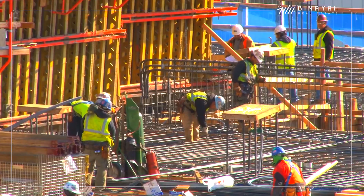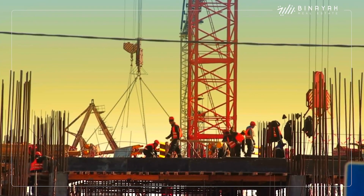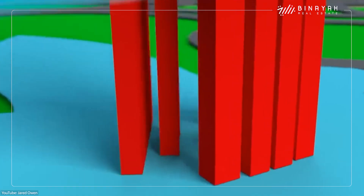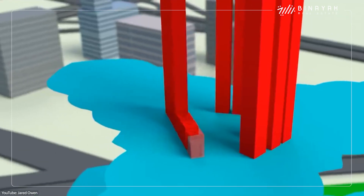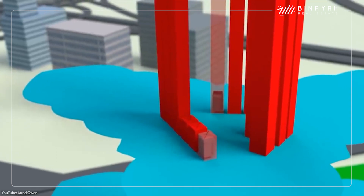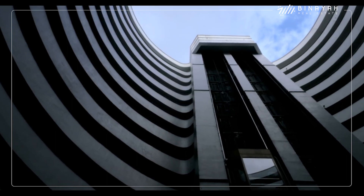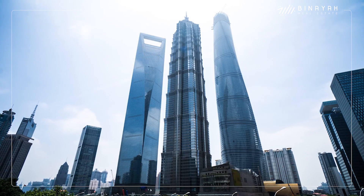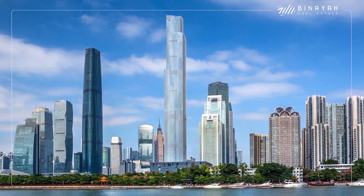The construction of the Burj Khalifa required so much work that at the peak of construction, there were over 12,000 workers and contractors on site every single day. This led to one of the most impressive structures ever built by mankind. There are 57 elevators in total, and the main elevator goes as high as 504 meters. One of the records the Burj does not hold is for the world's fastest elevator, but it does hold the record for the world's third fastest — so it's just a small failure. The fastest one is in the Shanghai Tower, and the second is in the CTF Finance Center in Guangzhou.